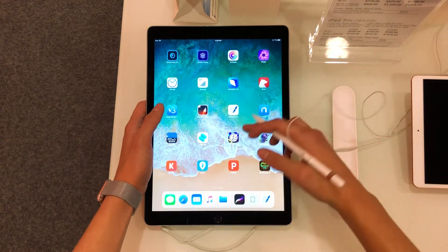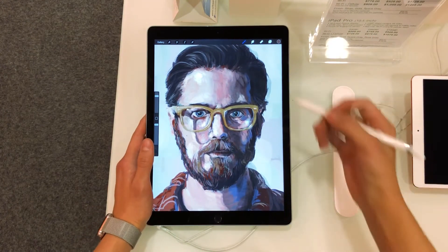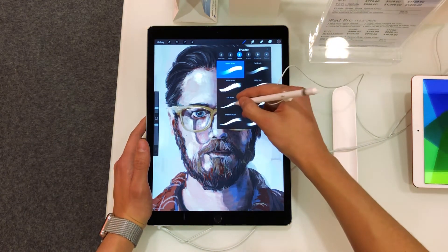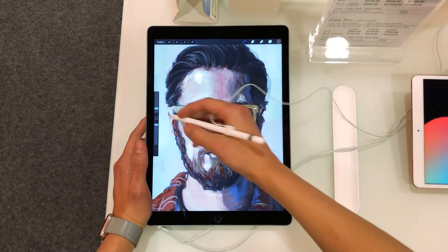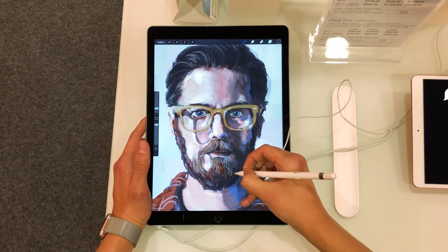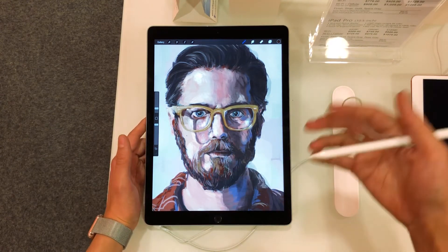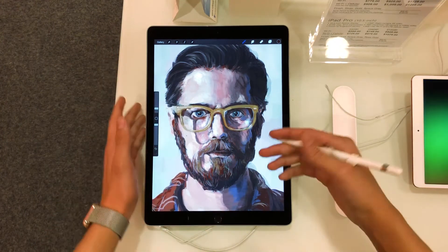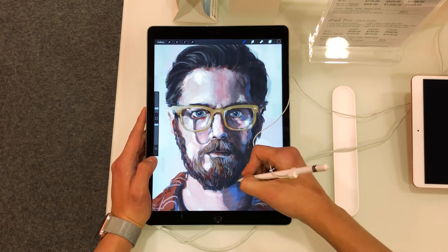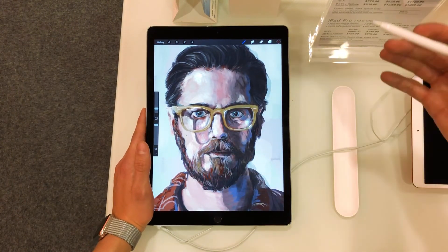We can also unleash our creativity with apps like Procreate that let us draw or manipulate photos. I can select a brush, change the size, pick a color, and start adding to a subject's beard, for example. In Procreate, I can import photos found online or from my camera roll and add those into the picture, use them as a color palette, and so on. You can also check out other apps like Adobe Sketch or Adobe Draw, which are great for making logos or illustrations.